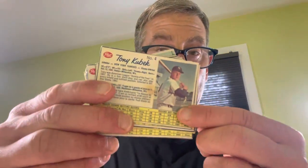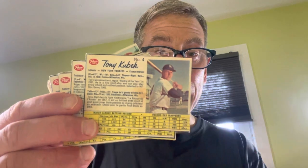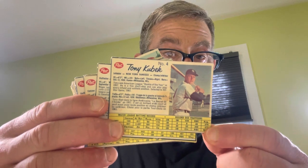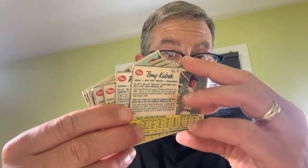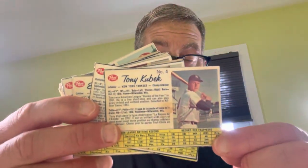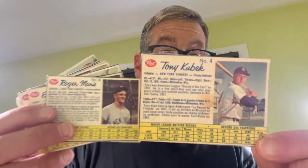These aren't the most attractive cards in the world — this is a near set, by the way. There are 200 cards in the set and this gentleman has 155 of them. Here are some of the stars. These aren't really attractive cards, but they just grow on you. There's something about them. The text on the back is in both English and French. Most importantly, kids had to cut these off of the cereal boxes by hand. I've had a lot of Post Cereal cards over the years.